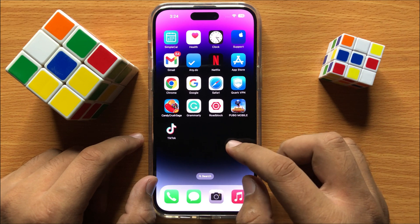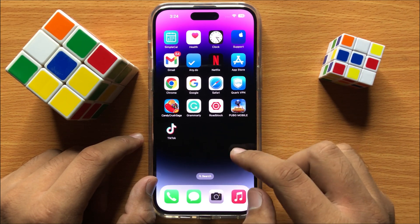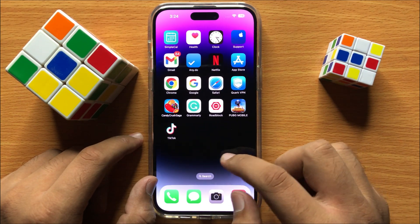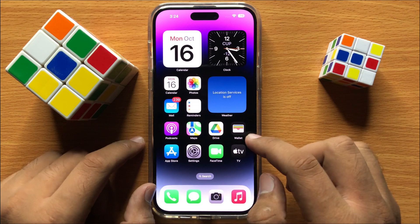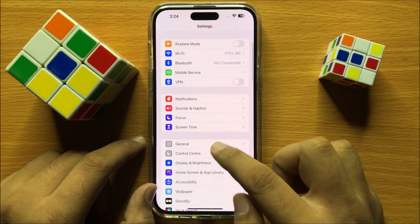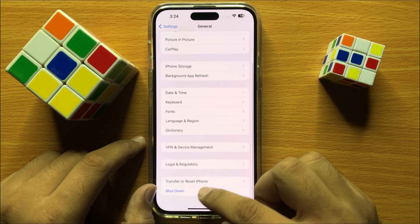If the problem isn't fixed, change your screen protector — remove the old one and install a new one. After installing the new protector, open Settings and click on General, then scroll down to the end and click on Transfer or Reset iPhone.